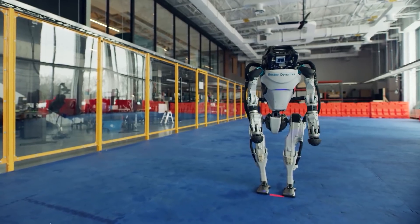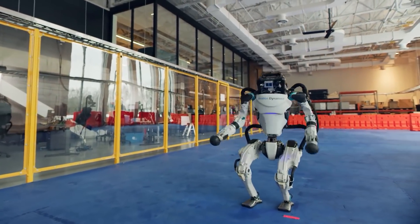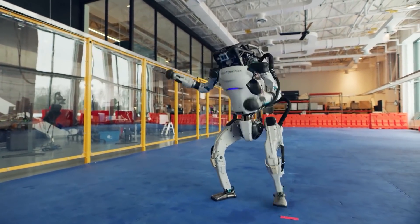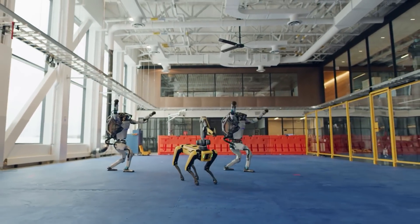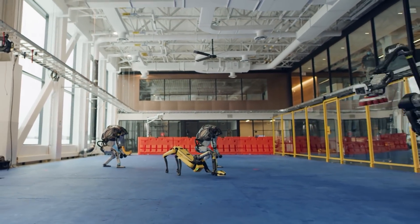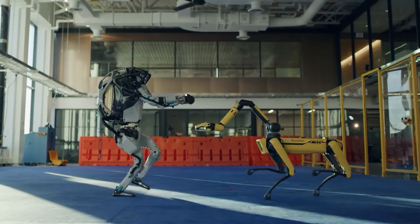In the last month of 2020, Boston Dynamics released a new video where its robots took part in a dance routine. Each of them specifically displayed several feats. Despite their agility and reflexes similar to humans, these robots have so far come to have no equal, and the company pushed its technology to new heights.